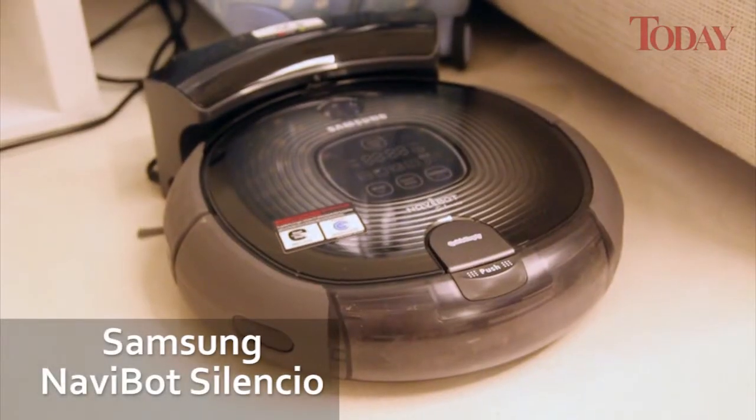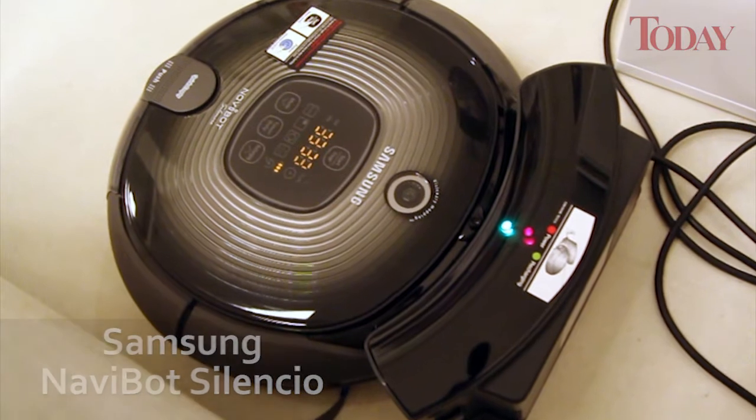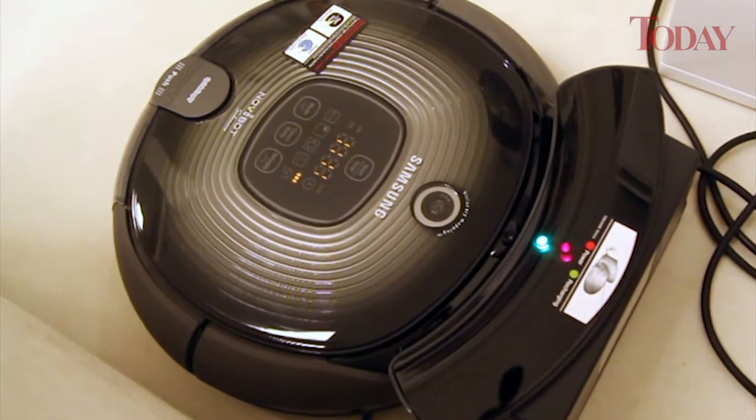This is Samsung's Navibot Silencio, an intelligent automated cleaner. The Navibot Silencio features technology to simplify your life.